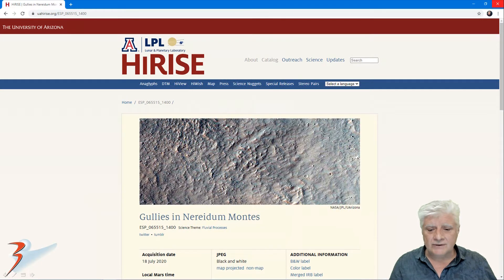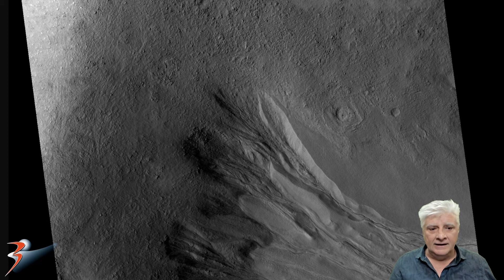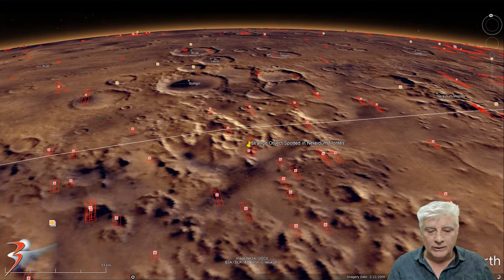This HiRISE photograph is called 'Gullies in Aneridum Montes,' acquired on the 18th of July 2020 at a resolution of 50.5 centimeters per pixel. The anomaly was cropped from the JP2 black and white map-projected file, just over 180 megabytes in size. The site is located at 39 degrees 21 minutes south, 47 degrees 37 minutes west.